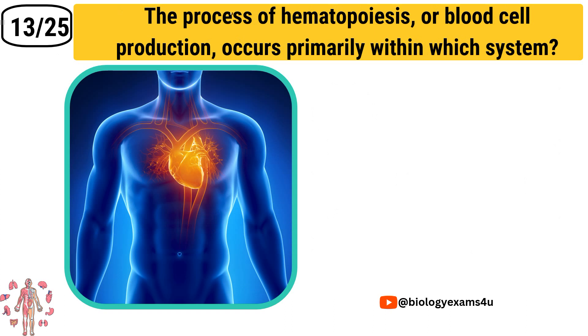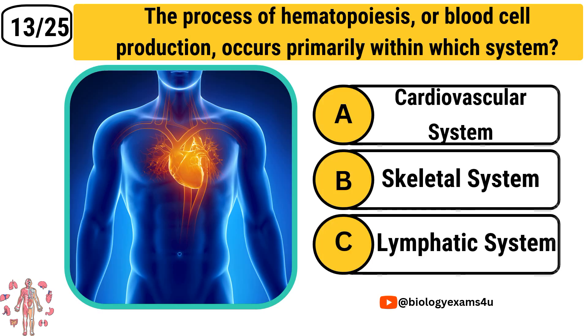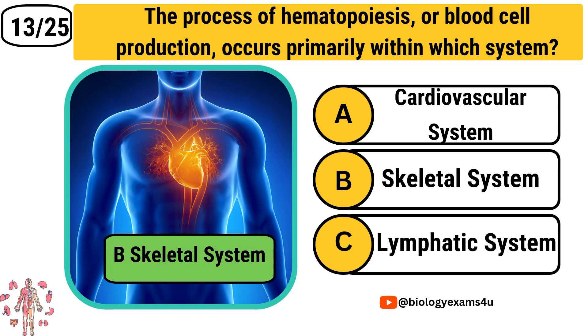Question number 13: The process of hematopoiesis, or blood cell production, occurs primarily within which system? Option A: Cardiovascular system. Option B: Skeletal system. Option C: Lymphatic system. The correct answer is Skeletal system.